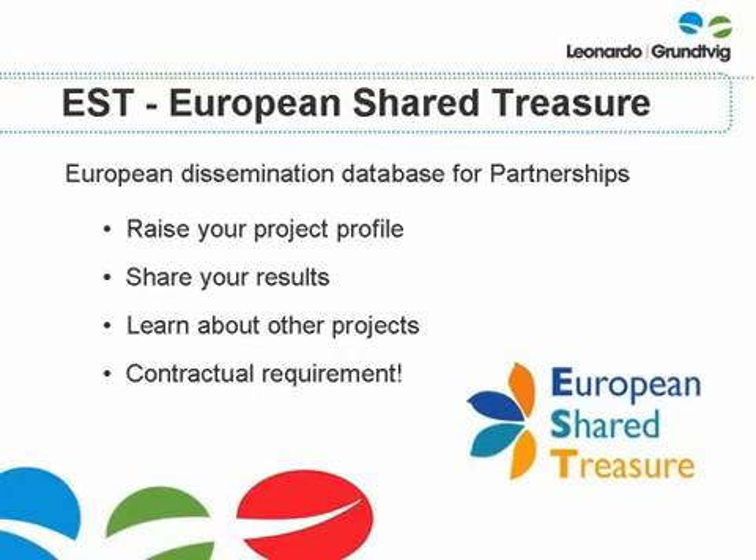The final key requirement is to comply with the European Commission's dissemination and publicity requirements. One of these requirements is to complete the European Shared Treasure Database. The EST, or European Shared Treasure Database, is a European dissemination tool for Leonardo, Grundvig and Comenius partnerships. The database allows anyone with access to the internet to search for details of all the partnerships funded across Europe and to find out about the results they have produced.